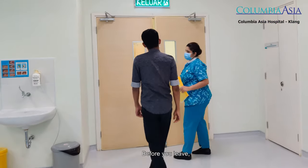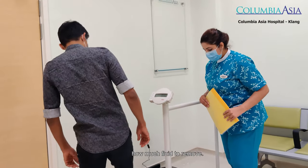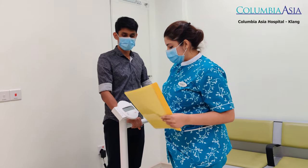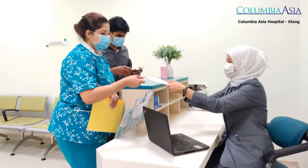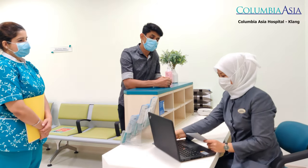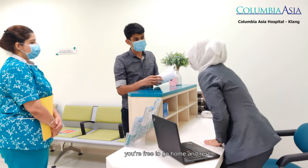Before you leave, our nurse will weigh you one more time. This post-treatment weight will be used during the next treatment to determine how much fluid to remove. After you make your payment, you are free to go home and rest.